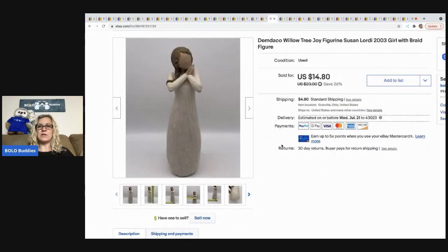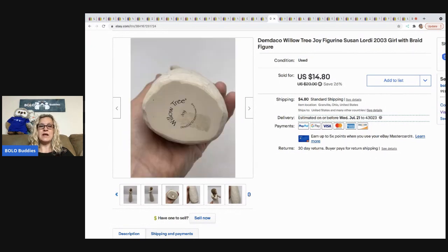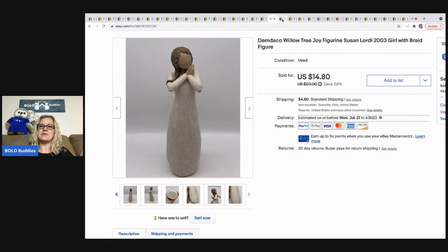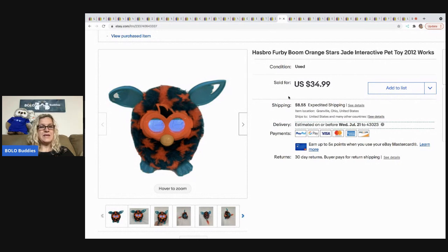The next item is this Willow Tree figure. I got it at a garage sale and paid $5 for it. Five dollars was probably a little more than I should have paid — this one was major bread and butter — but I still made money. I sold it for $14.80 with the buyer paying shipping. I'd have felt more comfortable at $2 or $3, but I always do well with Willow Tree, so I went ahead and bought it.